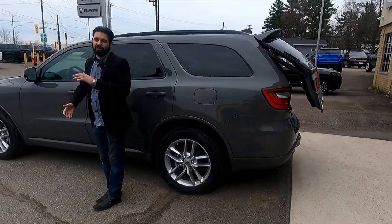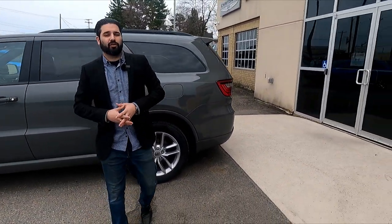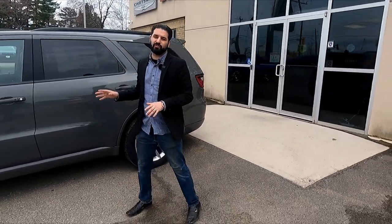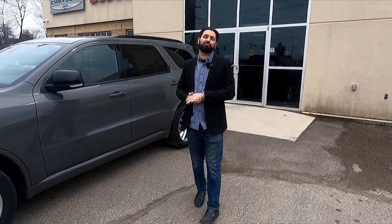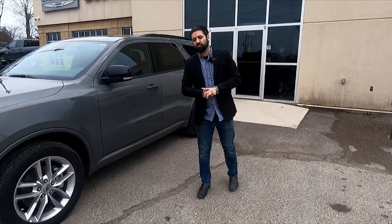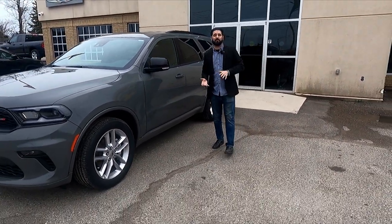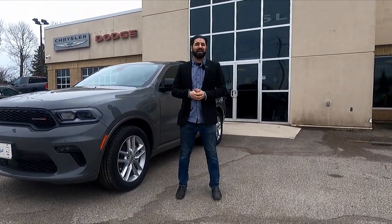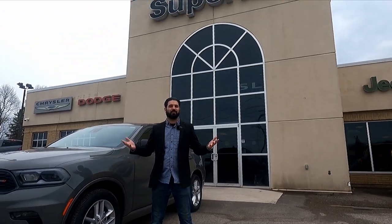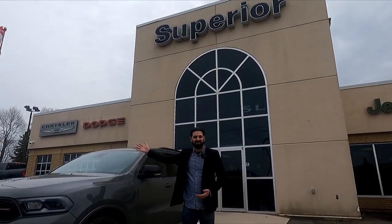They've got some great promotions on these right now. This vehicle's sticker cost is just over 63 grand. It has 10% off, so it comes down to just over 57. Some fantastic deals for May. Definitely come check them out — we've got a few on the lot. Come see me, Anthony Wilson, here at Superior Chrysler, and let's take a test drive.